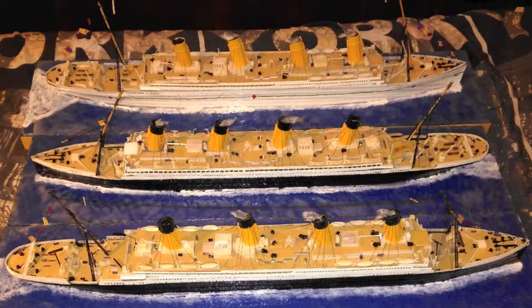Titanic lasted 5 days of service. Olympic lasted 24 years. Britannic lasted 11 months of service. We'll see you next time. Bye.